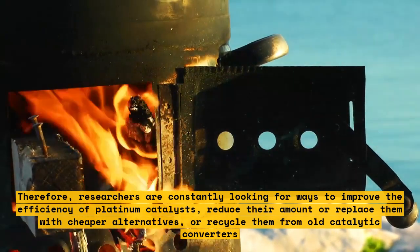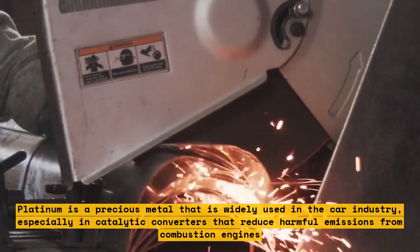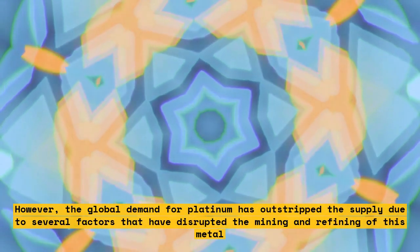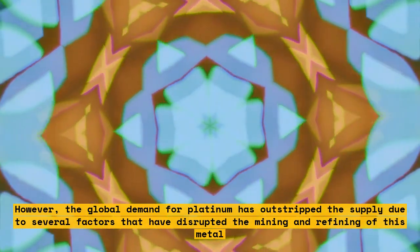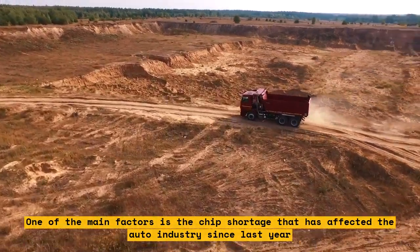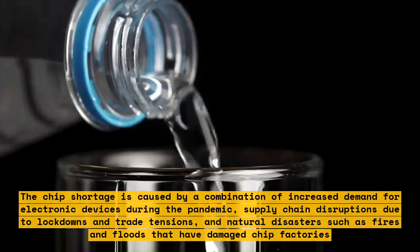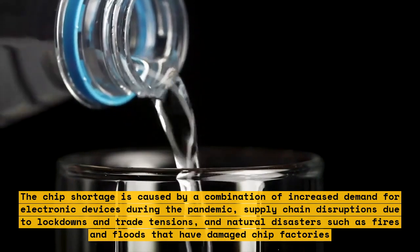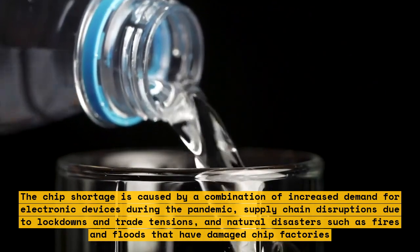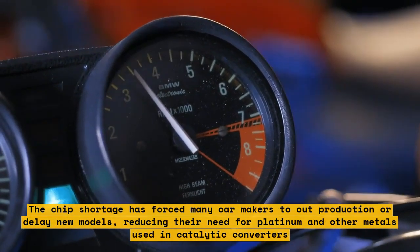Platinum is widely used in the car industry, especially in catalytic converters that reduce harmful emissions from combustion engines. However, the global demand for platinum has outstripped the supply due to several factors, including the chip shortage that has affected the auto industry. The chip shortage was caused by increased demand for electronic devices during the pandemic, supply chain disruptions, and natural disasters that damaged chip factories, forcing many car makers to cut production and reduce their need for platinum.